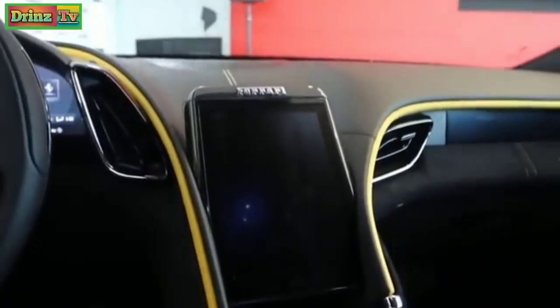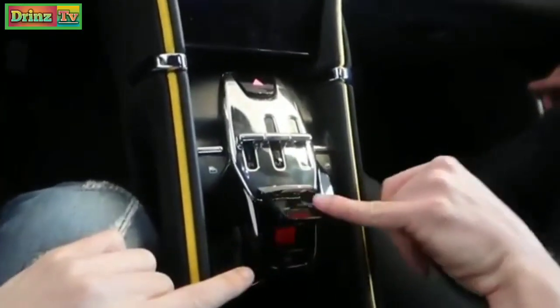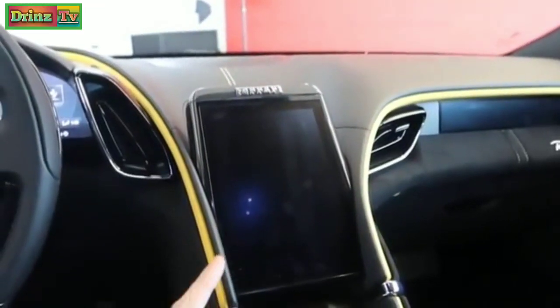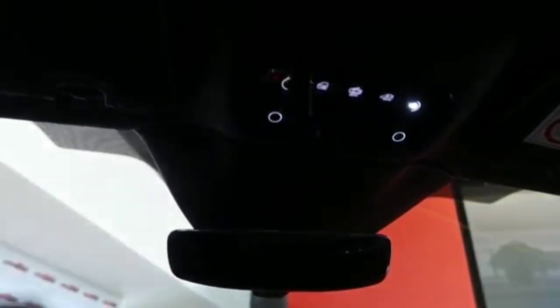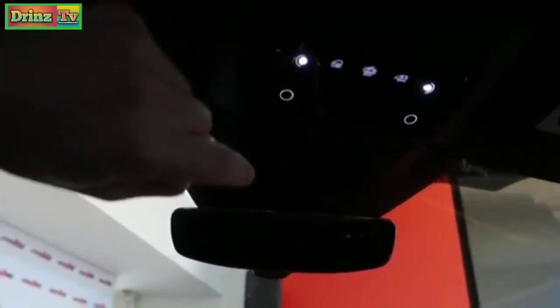Everything's touch — you've got your hazards and then the screen above is a touchscreen where you can control your radio. That's your SOS button, which you don't want to click. The touchscreen is really nice — you can have navigation, Apple CarPlay, and more. The interior lights continue the touch theme: click a light and it goes off bit by bit. Four little touch reading lights, and they work really well.